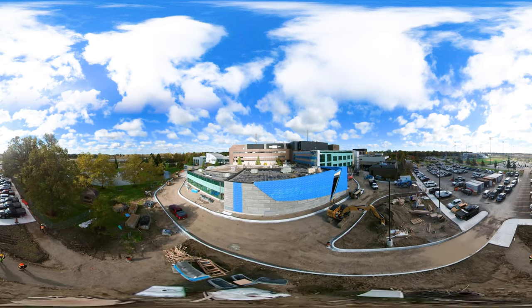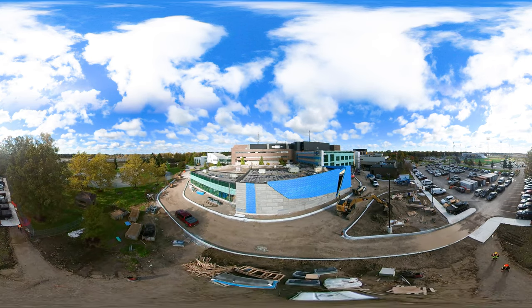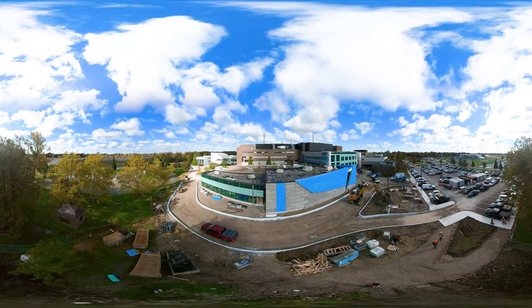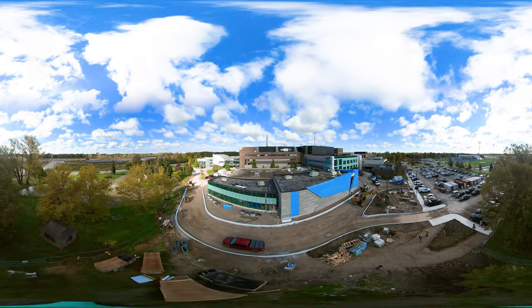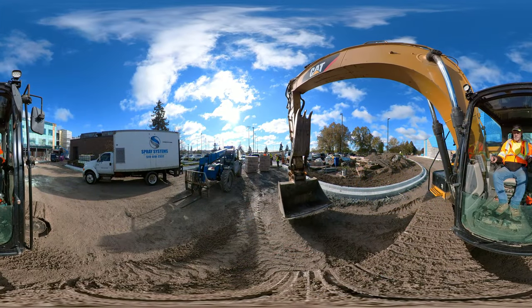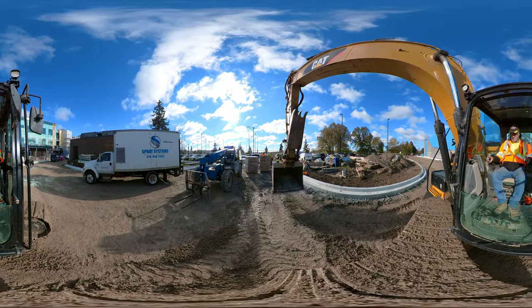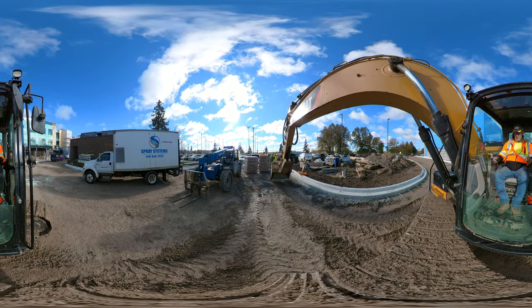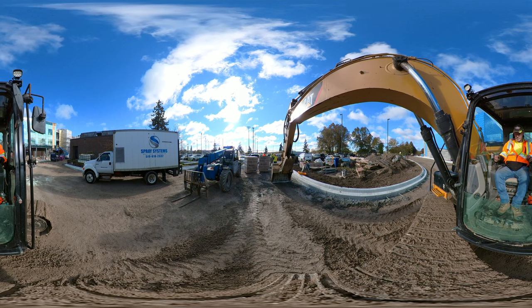A construction craft worker or construction laborer works on a wide variety of structures such as residential, industrial, commercial, and institutional sites like this project at St. Clair College in Windsor. A laborer does site preparation and cleanup, setting up and removing access equipment, and working on concrete, masonry, steel, wood, and precast erecting projects.